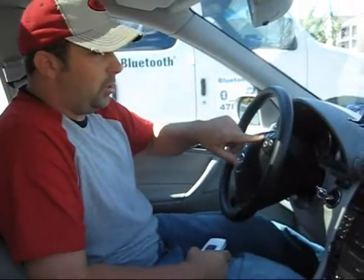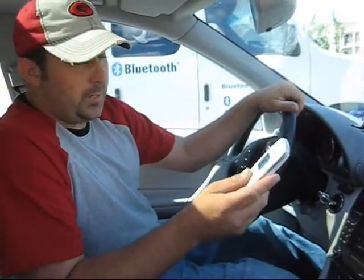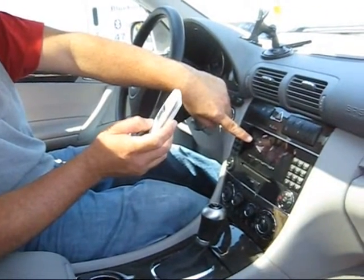You can also use the control panels here, the volume up and down. Within a few seconds, this phone here, or another phone, will connect to this car kit. In a few seconds, you'll see the word muted across your screen, which means the phone has connected to the car kit.